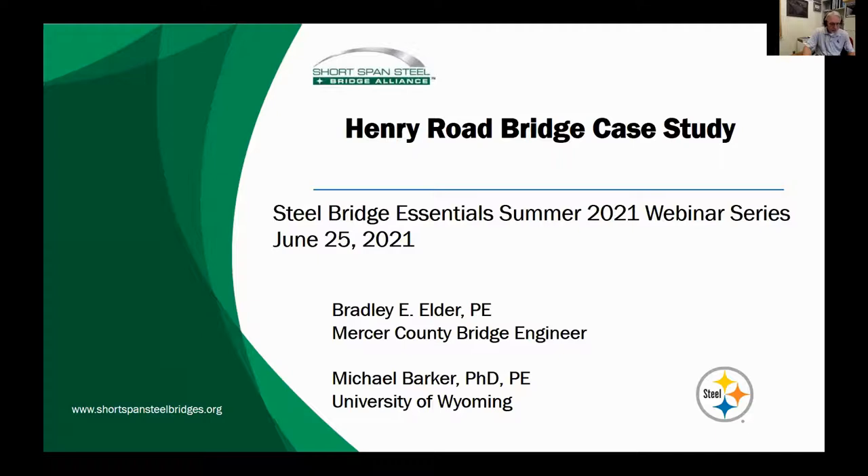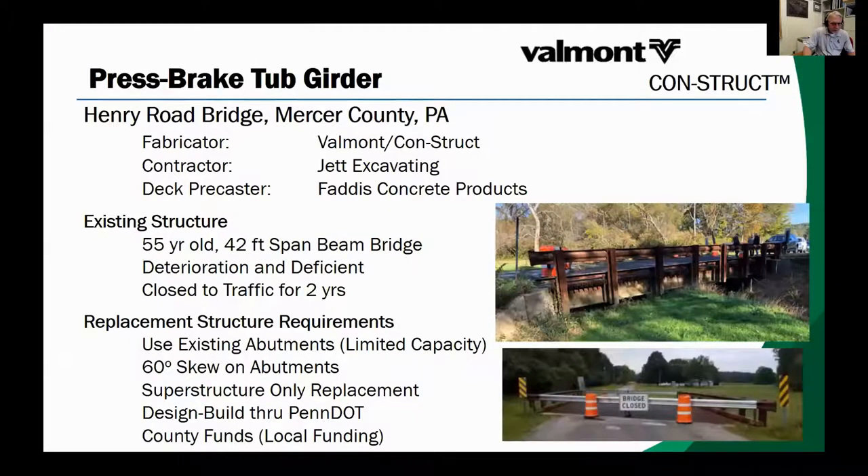The press break tub girder replacement was designed and fabricated by Construct and Valmont, and Guy Nelson and Jeff Simpkins are on the panelist list in case we have any questions from Construct and Valmont. The precast concrete deck panels were built by Fattus Concrete Products, and the bridge was erected by Jet Excavating. With replacement requirements established, Mercer County collected bids for the replacement bridge. There were two concrete and four steel alternative bids submitted, which is typical for this size bridge, but not until recently did the Construct-Valmont team submit the innovative press break tub girder alternative.